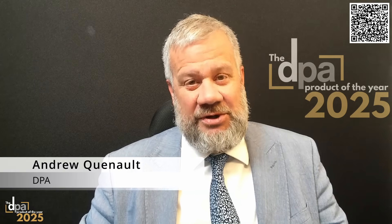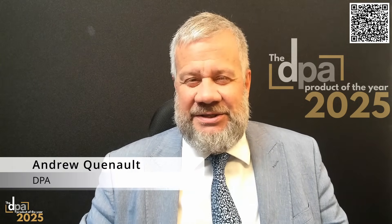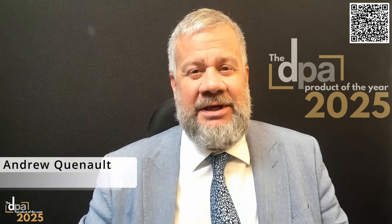Welcome to DPA Product of the Year. I'm very pleased today that we have Mr. Eva Coolers of Zebra Technologies, who's going to be talking to us about the NS42 fixed industrial scanner. Eva, you have three minutes to convince our viewers that the NS42 fixed industrial scanner is worthy of being the product of the year. Over to you.